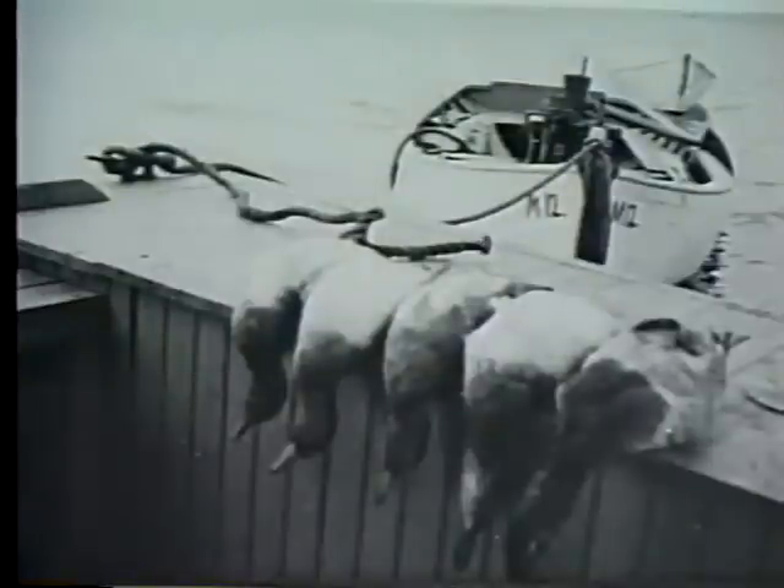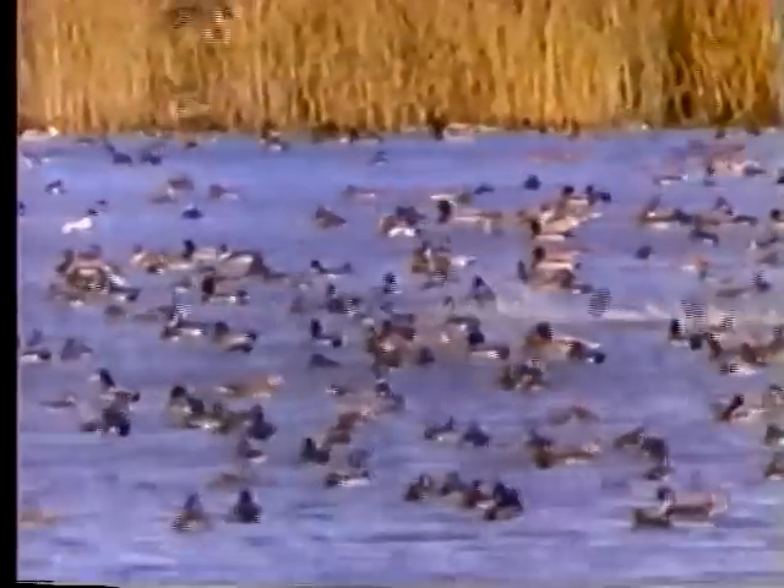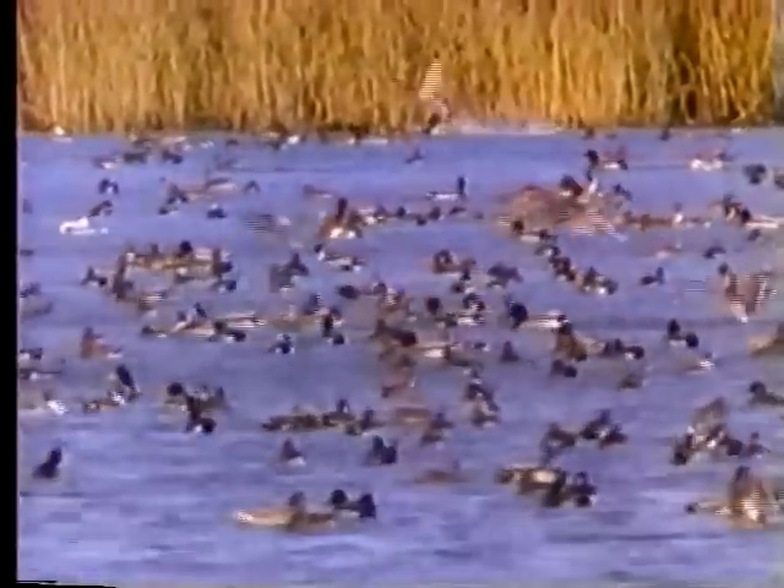Then, in what might seem as a step backwards in the development of the modern decoy, hunters realized that for attracting waterfowl, well, nothing quite beat the real thing. It was around the turn of the last century that market hunters began the widespread use of tethered live birds as decoys.